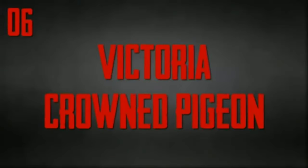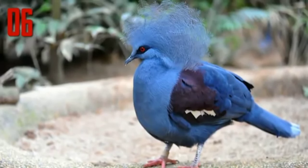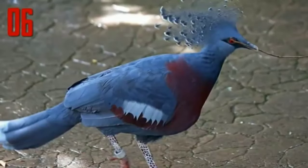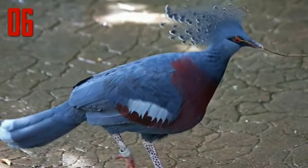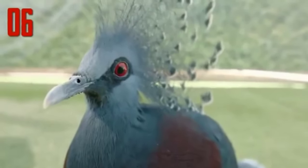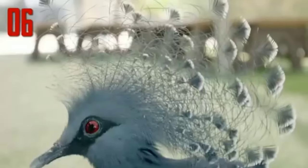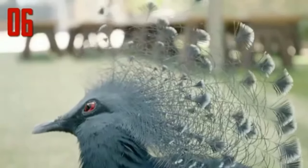Number 6: Victoria Crowned Pigeon. Named for the British Monarch Queen Victoria, the Victoria Crowned Pigeon is without a doubt a royal bird. Its dusty blue-gray feathers may remind one of the pigeons found on any city street, but the crown pigeon's elegant blue lace crest, scarlet eyes, and rakish black mask are unlike anything you'll find pecking around in the city park. This largest of all pigeons is nearly the size of a turkey, making it something truly special.